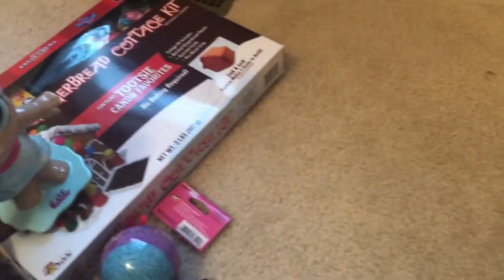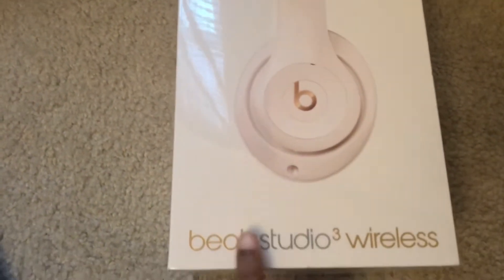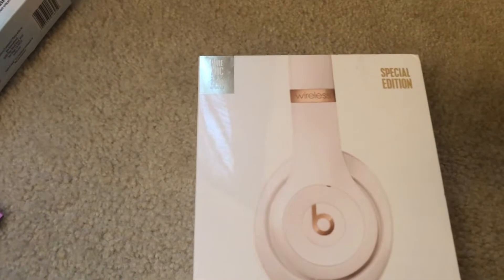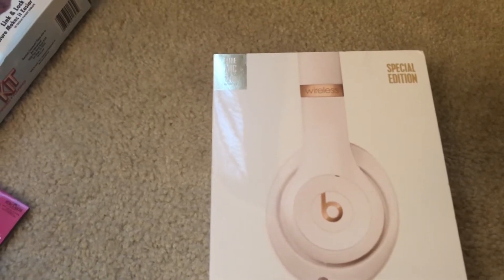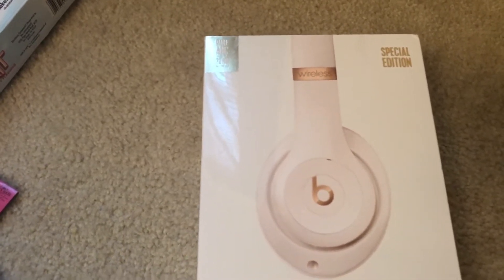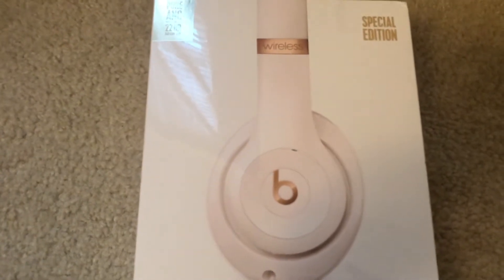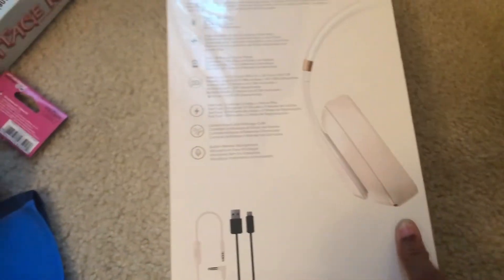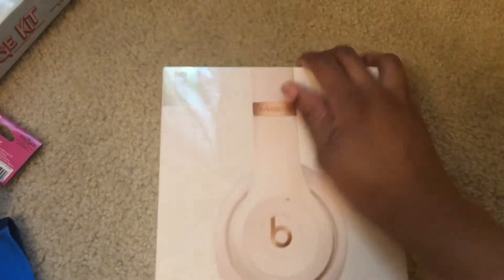The next thing I got is these Beats Studio 3 Wireless headphones in the porcelain rose color. They were 50% off — regular price is around $350, so we got a great deal. This was the only color the store had on sale when we went. This is going to be a Christmas gift for someone special — it's a really nice gift and at a great price, so I definitely couldn't pass it up.